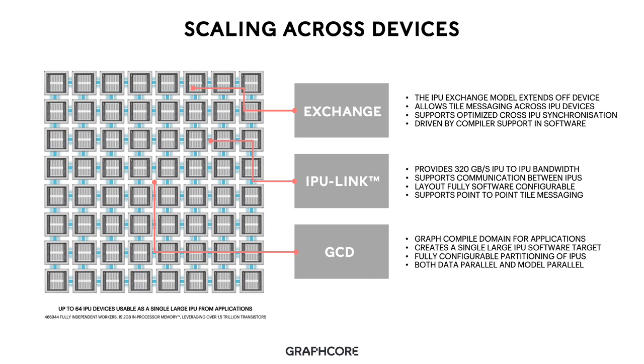In order to achieve this, we extend our key IPU constructs across devices. The IPU exchange is extended across multiple IPU processes — the exchange model we use on-chip is extended across devices, allowing tile messaging between IPU devices and across systems. We have support for highly optimized cross-IPU synchronization, which extends between IPU devices to enable fast switching between compute and exchange even when running with large numbers of IPUs. All communication and synchronization patterns are generated in software by the compiler with a highly optimized set of execution routines.